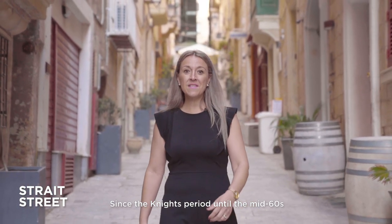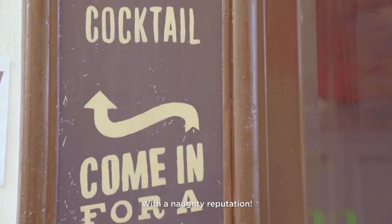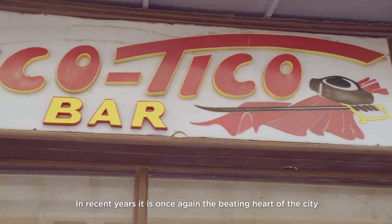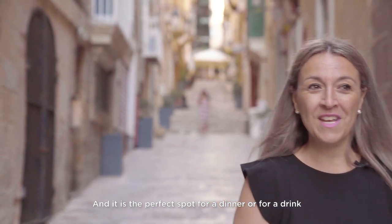And here we are in Strait Street. Since the Knights' period until the mid-sixties, it was the red light district of Valletta with an odd reputation. In recent years it is once again the beating heart of the city, and it is the perfect spot for a dinner or for a drink.